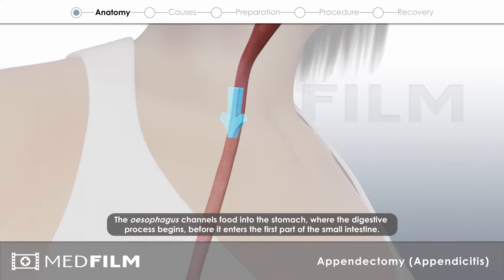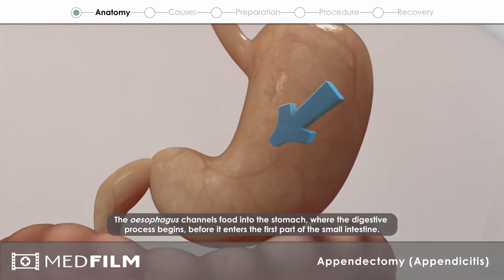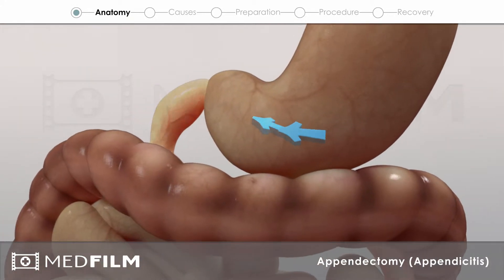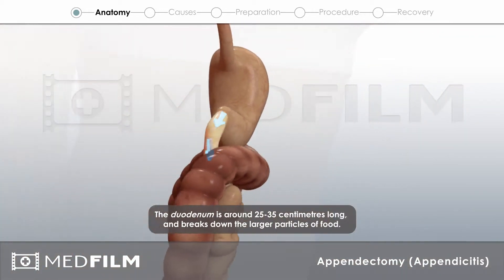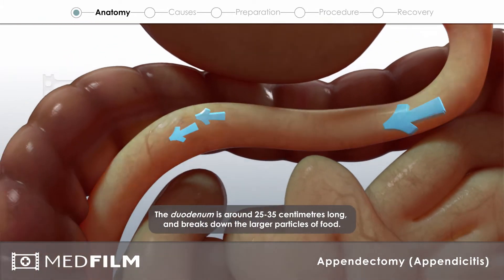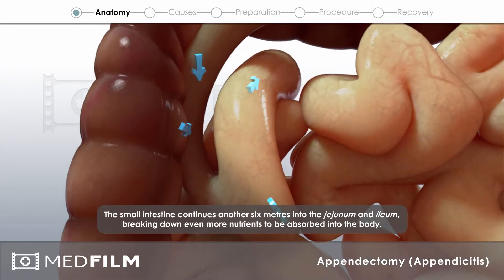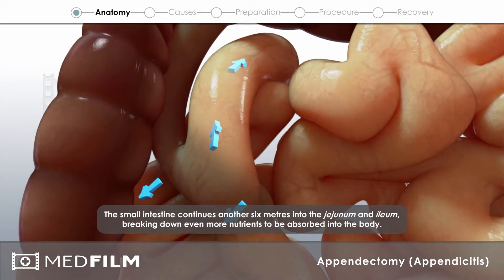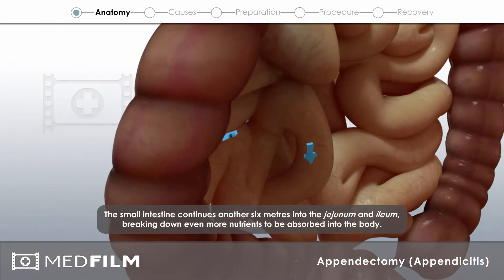The esophagus channels food into the stomach, where the digestive process begins, before it enters the first part of the small intestine. The duodenum is around 25 to 35 cm long and breaks down the larger particles of food. The small intestine continues another 6 meters into the jejunum and ileum, breaking down even more nutrients to be absorbed into the body.